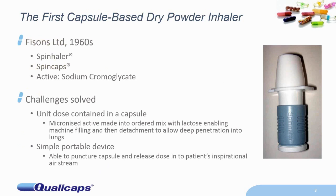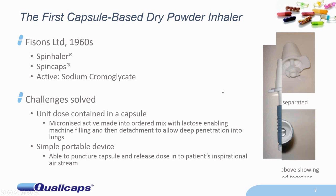Let's go back in history — where did all this start? The first capsule-based dry powder inhaler was developed by a company in the UK called Fisons in the 1960s, where they made a device called a Spinhaler, which you see on the screen. Inside this, they used Spincaps, which are capsules filled with active sodium cromoglycate, used for the prophylactic treatment of asthma. They managed to use the capsule to carry the unit dose, which contained micronized active in an ordered mix with lactose to enable machine filling and to allow the micronized active to detach from the carrier during inhalation into the lungs. One of its attractions was being a simple, portable device which could puncture capsules and disperse the dose of powder into the patient's inspirational airstream.